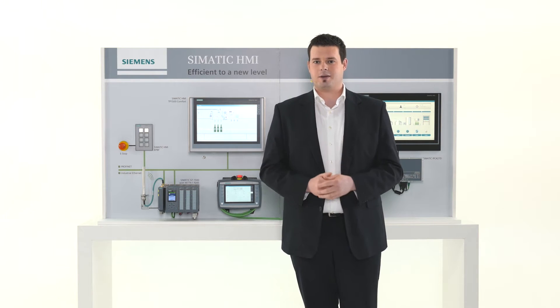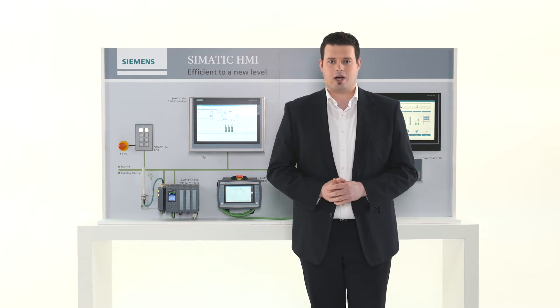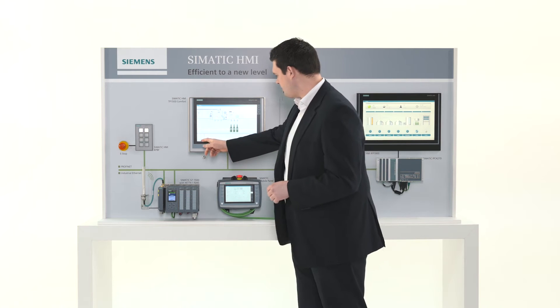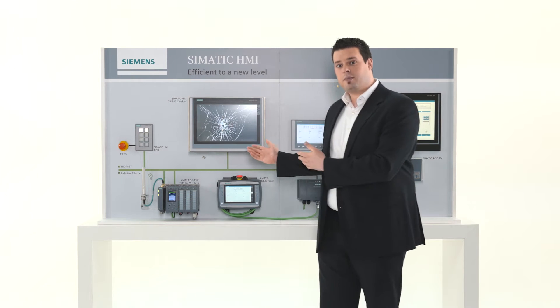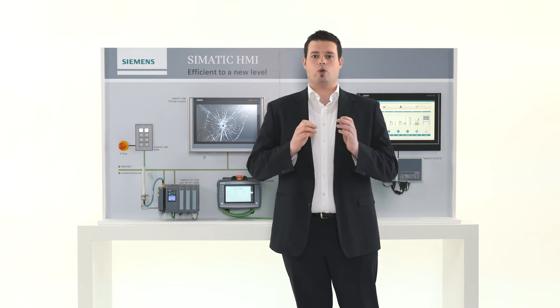An example: one of your employees has operated the panel with a screwdriver again. Your comfort panel might look like this. But don't worry — your files are safe as long as the integrated system card hasn't been damaged.